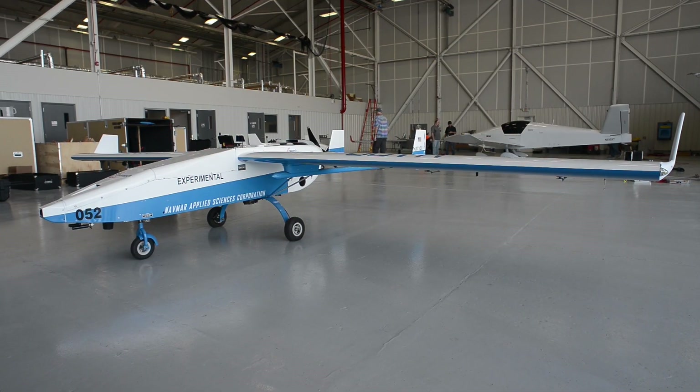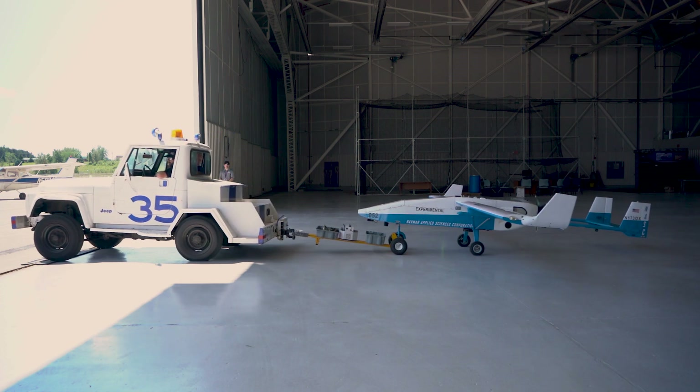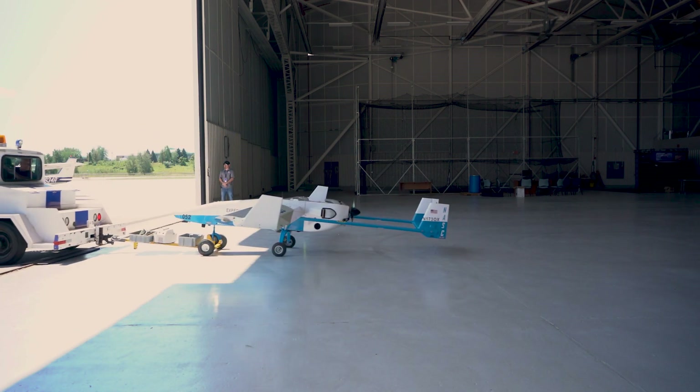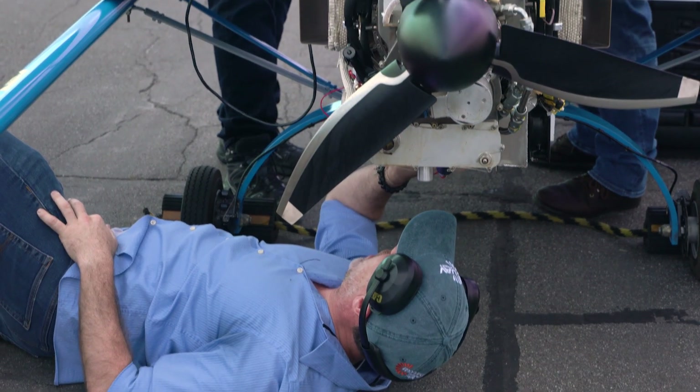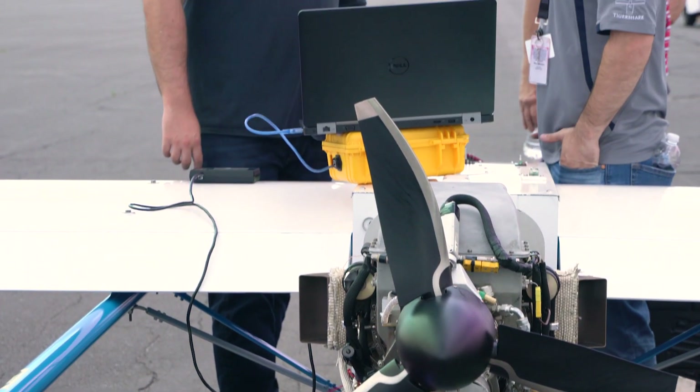Taking a large turbine engine and making it small is a very difficult task. Right now we are in the middle of a flight test program with UAV Turbines. The Monarch 5 is a small gas turbine in the 20-horsepower range.